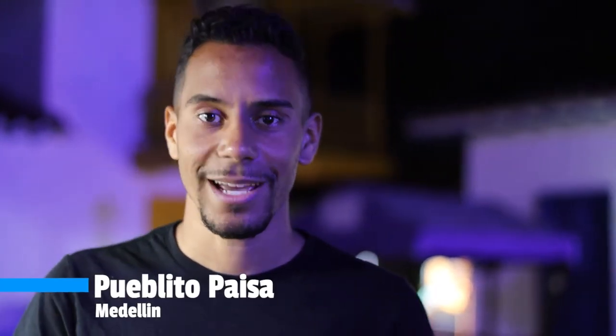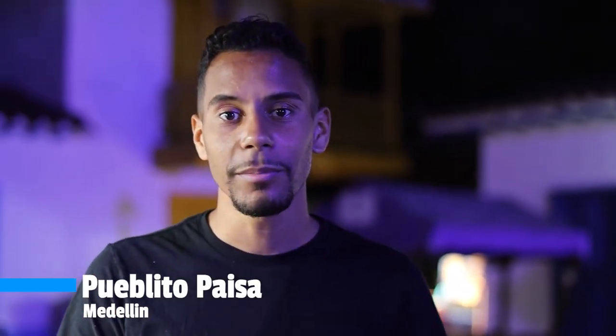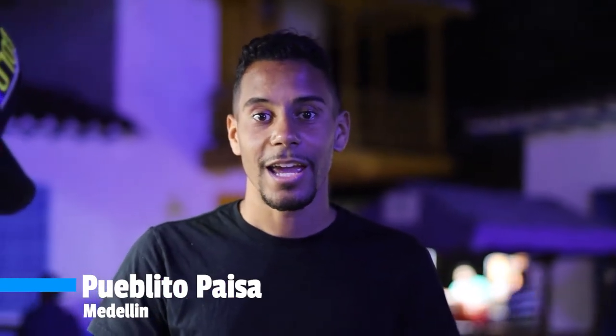What's up everybody, we are in El Pueblito Paisa today and I wanted to come at night simply because the view from here is gorgeous. You get to see the city of Medellín's view on a panoramic lookout tower that's here, and I'm excited to tell you the story of El Pueblito Paisa and also show you the view from up here.